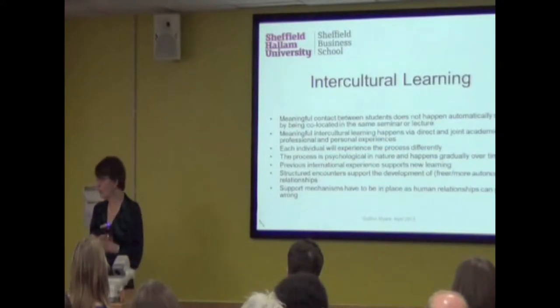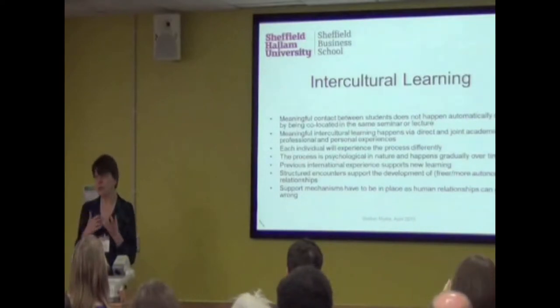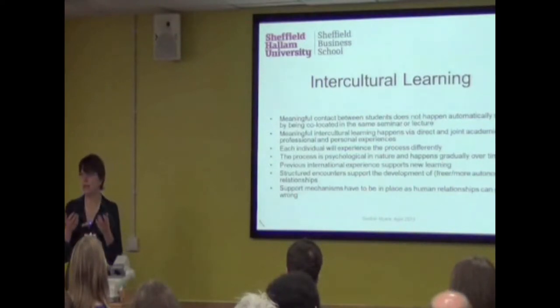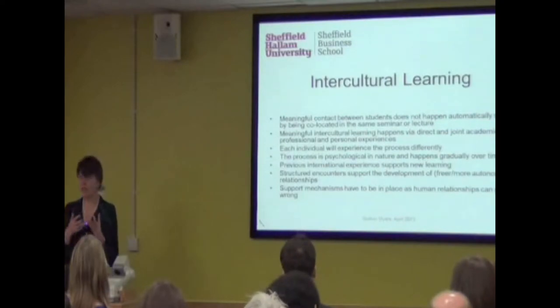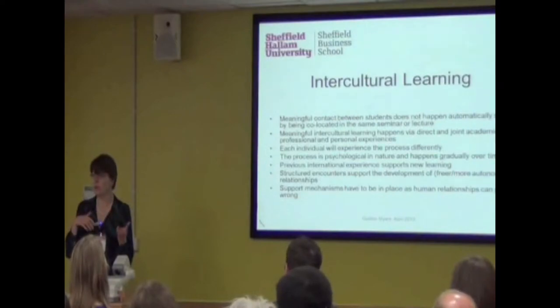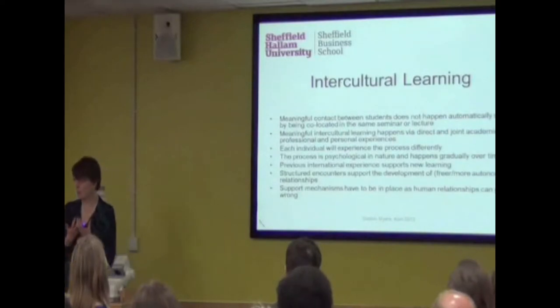Meaningful intercultural experiences and learning only happen through people — people have to talk to each other. They have to engage in some way, whether through joint academic activities, professional activities, or personal activities. There has to be something they do together. Another thing is that each individual will experience this differently; it's going to be a different process for everybody. Some may want to throw themselves into the experience, some are more careful, some may just do certain parts of it. So it's a very individual process.